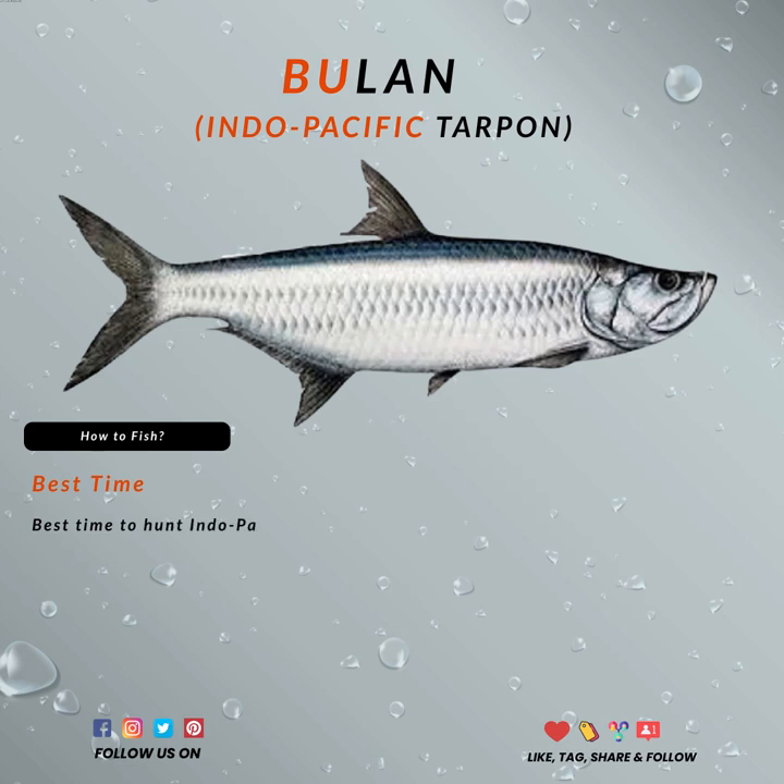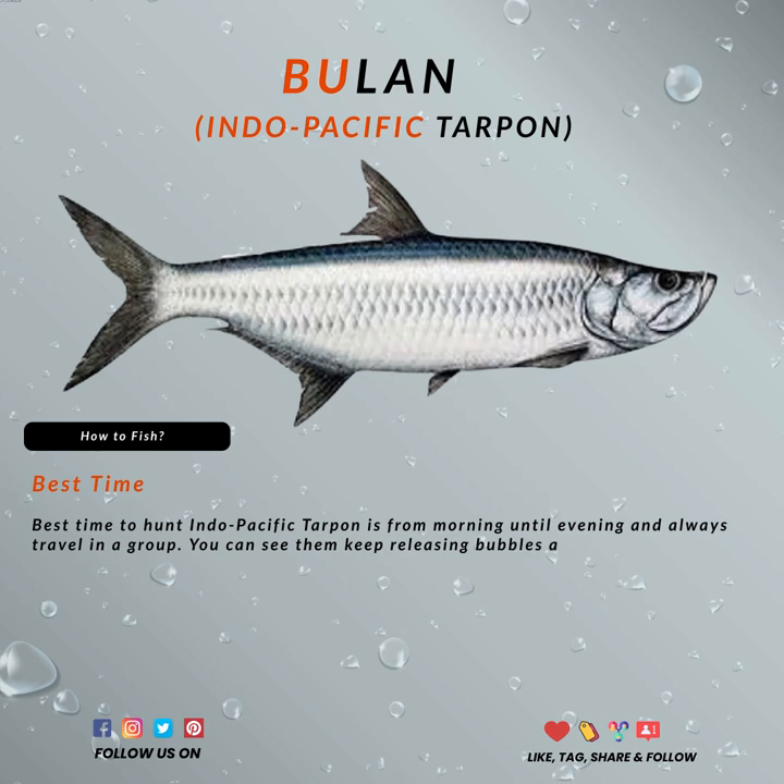Fly fishermen and ultralight fishing anglers love them. Indo-Pacific tarpon is one of the most hunted fish here in Malaysia. The acrobatic shows every time you catch them will make anglers keep hunting them. It's really a cunning fish and it's not easy to land it. Believe me, you will probably swear a few times.